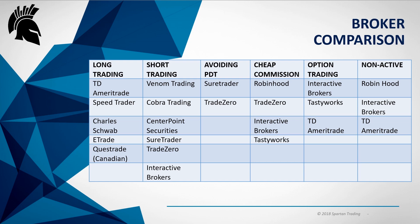For avoiding the PDT rule, you have to look at offshore brokers. The two I'd recommend are Sure Trader and Trade Zero. For cheap commissions: Robinhood has no commission, Trade Zero also has no commission — you're just paying for access to the platform per month. Interactive Brokers is fairly cheap on commission as well. And Tasty Works is another one on the options side worth looking at.